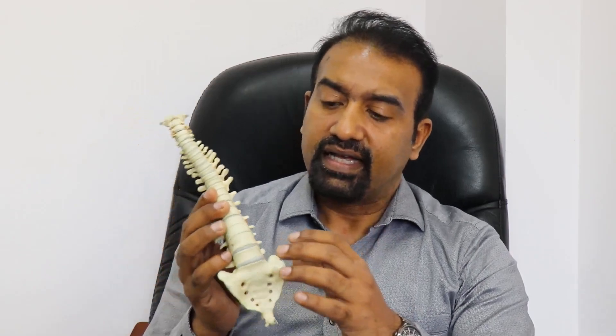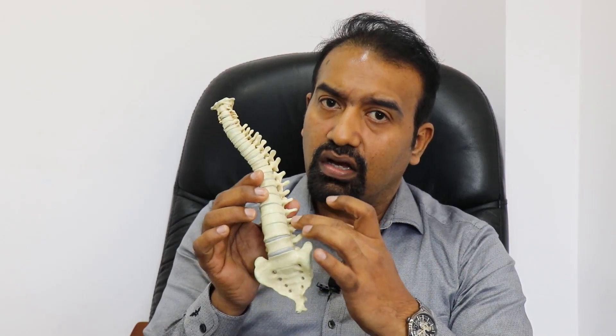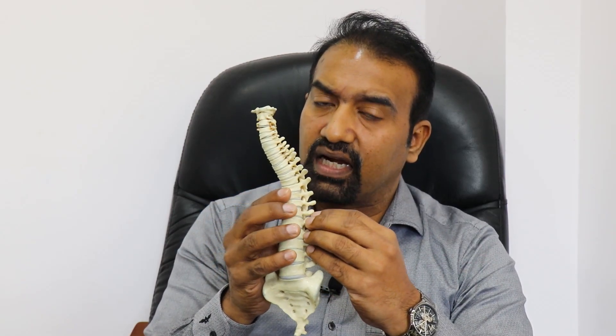If the cushioning matter between the bones — called the disc material — comes out and presses on the nerves coming out from the foramen, or the holes from which these spinal nerves emerge, then the person develops what we call disc pain or sciatica. This is what we call a disc prolapse.